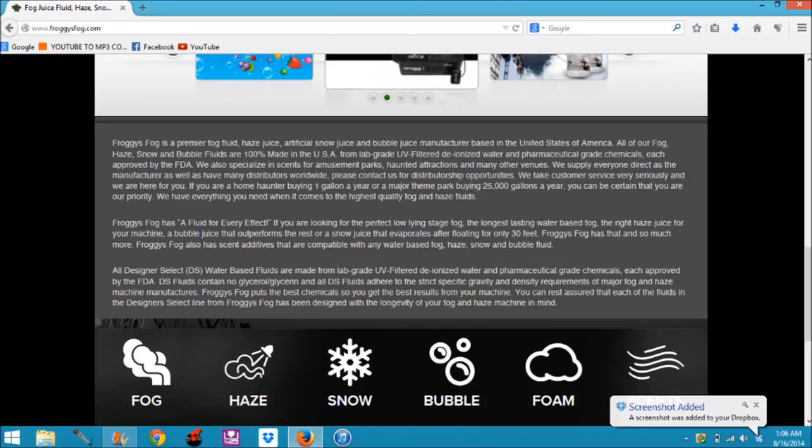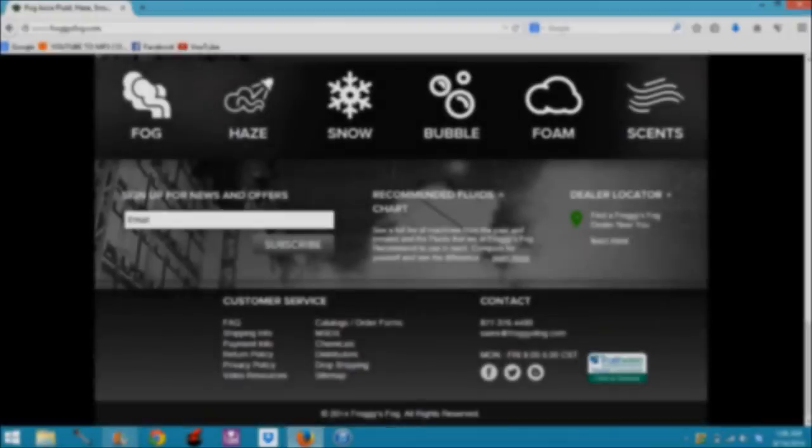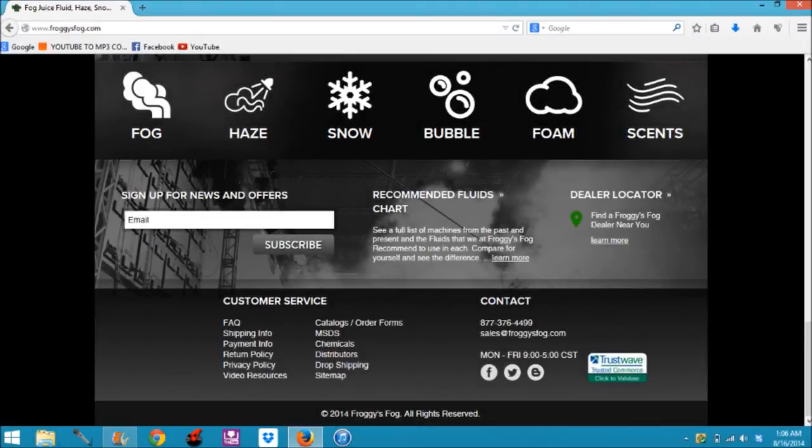It's actually very interesting if you do read it. If you want, you can pause the video and read it from here, or go down to the description of the video and click the Froggy's Fog link. That will open a separate window. At the very bottom, you're greeted with another way to search — fog, haze, snow, bubble, foam, and scents.